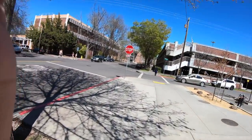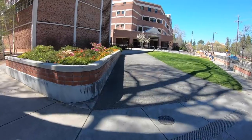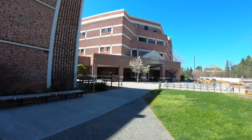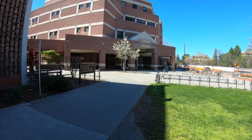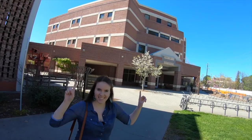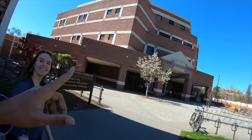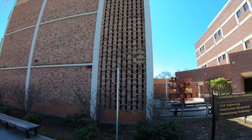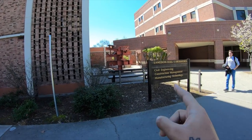This building right here is the computer science building — this is where I spent two years. All my classes were here. And this building right here is electrical engineering, construction management, and civil engineering.